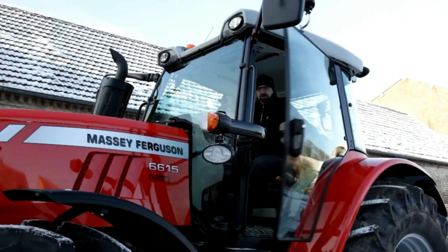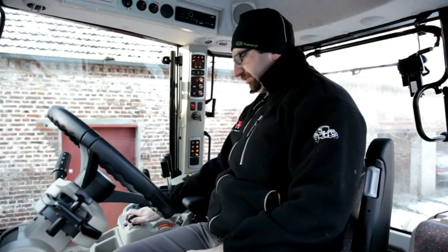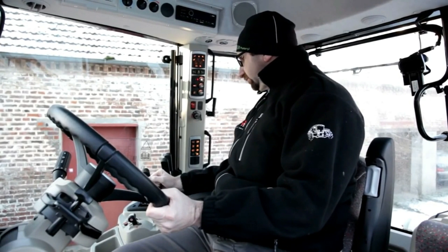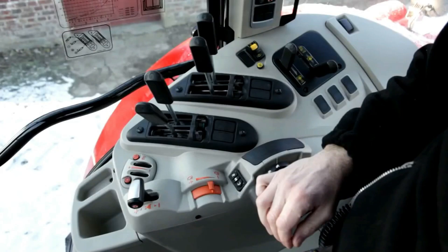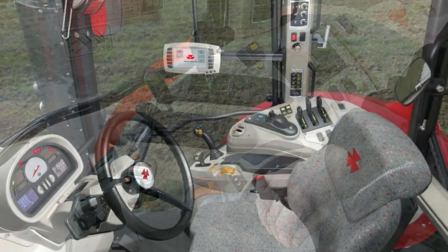All MF6600 models feature the same cab structure and the same easy cab access, thanks to the wide sloping steps and wide door access. Once inside the cabin, you'll be able to customize your working space according to your preferences — you can choose between three different versions. If you want power and performance with standard comfort without high-level extras, the Essential version, available with Dyna 4 or Dyna 6 transmission, is what you need. Additional features such as a quad-link suspended front axle are also available.